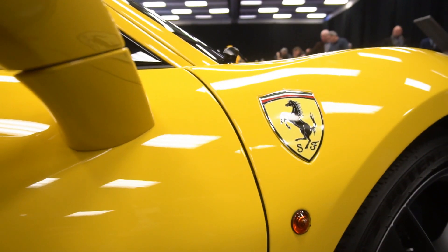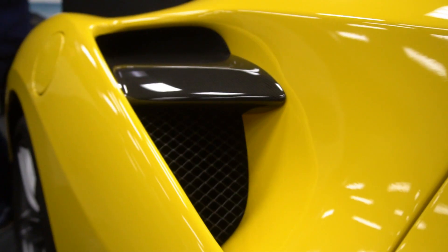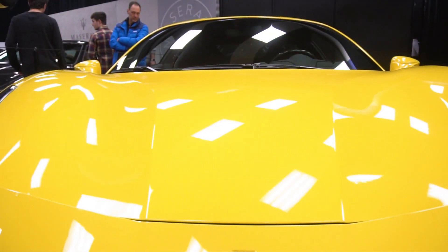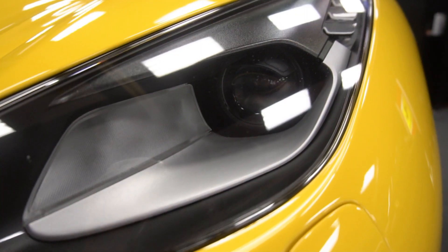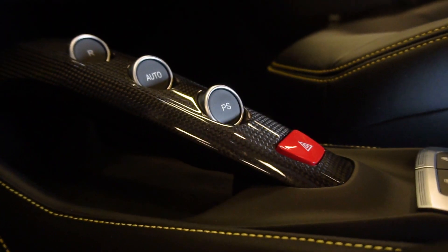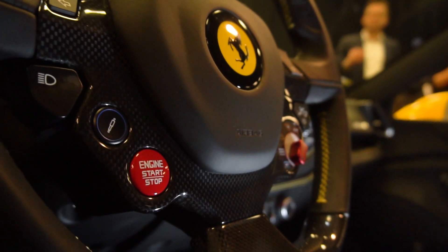Right behind you, you have the 488 GTB. The 488 has been out since 2016 — it's the final year. Now they've revealed the new Pista. The Pista is also available in an Aperta version, which is the convertible, limited edition, and it's also a reward to the best customers. So you need to be eligible and have other vehicles before these models — it's like a reward.